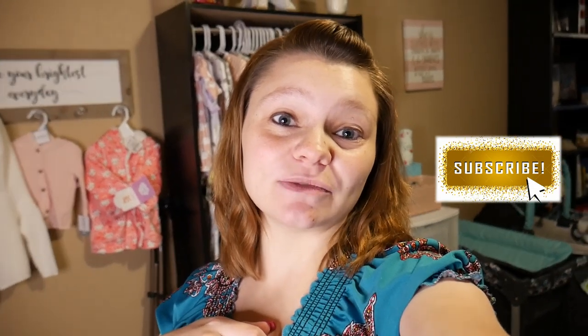Hi everybody and welcome back to my channel. Today is the long-awaited nursery tour for baby Limmer. This will be the completed nursery tour — we've done a bit of reorganizing, added some new items, and placed things in different areas since the nursery sneak peek I uploaded a couple of weeks ago. If you are new here, my name is Ashley Elise. Please be sure to subscribe and turn on the notification bell. Let's go ahead and jump into the nursery tour.